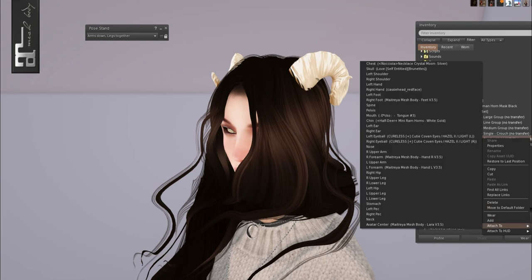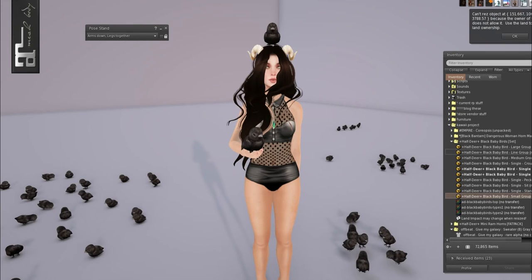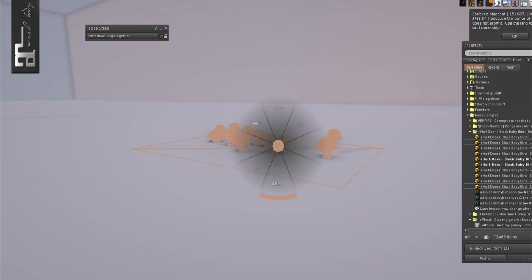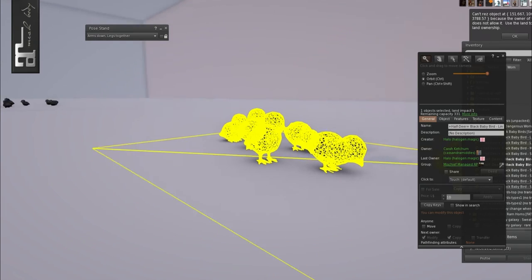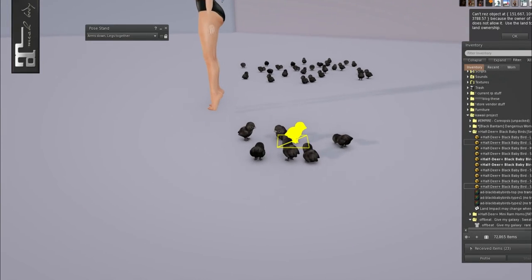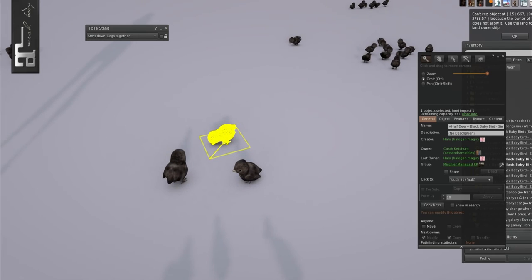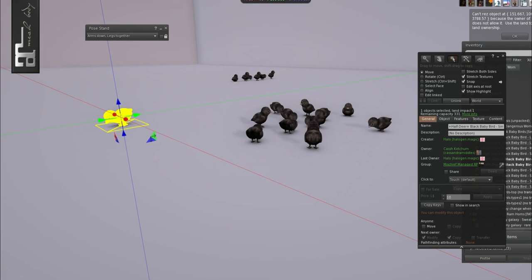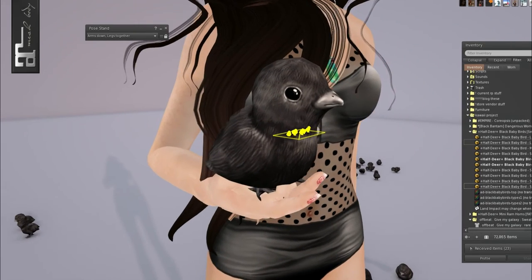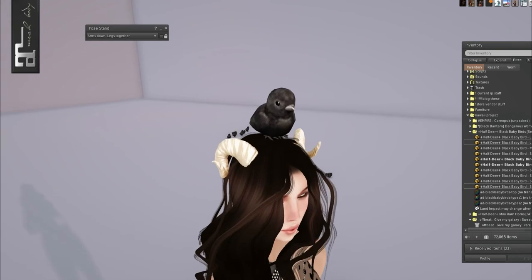We also have some Half Deer Baby Blackbirds. I need to change my outfit so you can actually see my hands. I instantly think of the birds from Dumbo, especially with the ones in a line over here. They're so cute — just one land impact for all of them together. The largest group is four. We have singles, small groups, and holdable versions so we can get a good look at them.